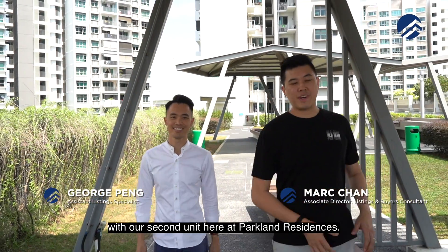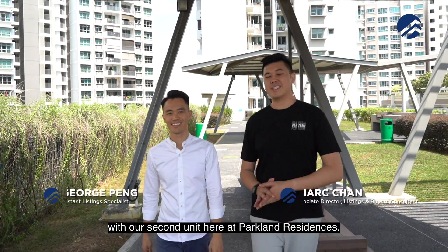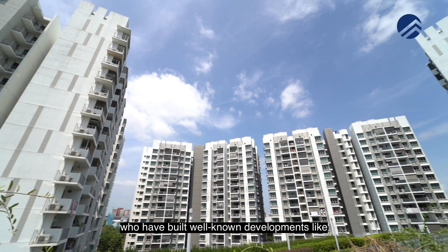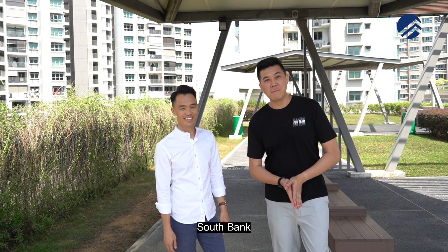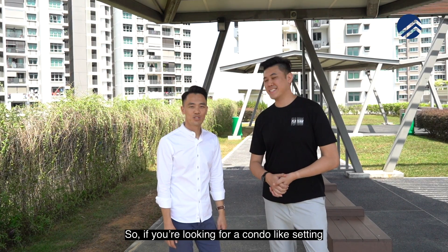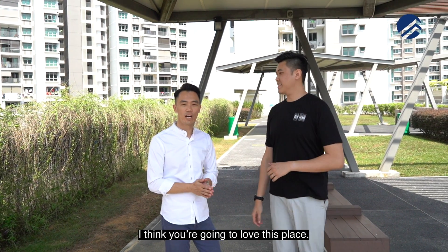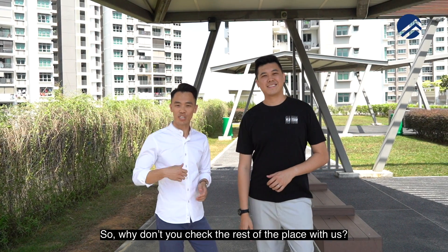Parbelian Brothers is back today with our second unit here at Parkland Residences. This development was built by Luo Qinghua, who have built well-known developments like the Minton, South Bank and One-Off Residences. So if you're looking for a condo-like setting but without having to pay MCSC fee, I think you're going to love this place. Why don't you check the rest of the place with us?